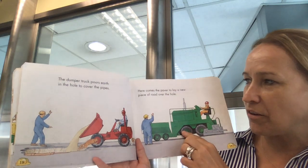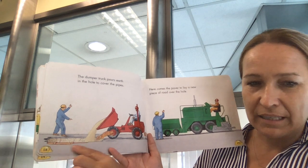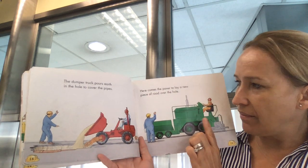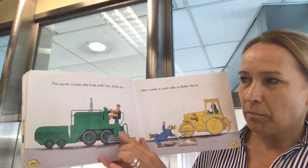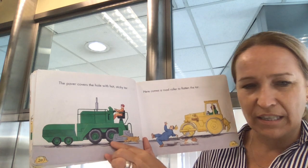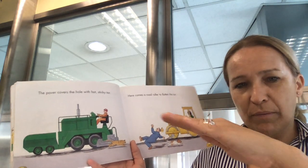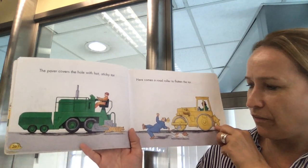Here comes the paver to lay a new piece of road over the hole. So they put the pipe down, then they put the earth inside, and then this one comes along to lay the new piece of road. The paver covers the hole with hot sticky tar to keep it flat, because you don't want a bumpy road. Here comes the road roller to flatten the tar.